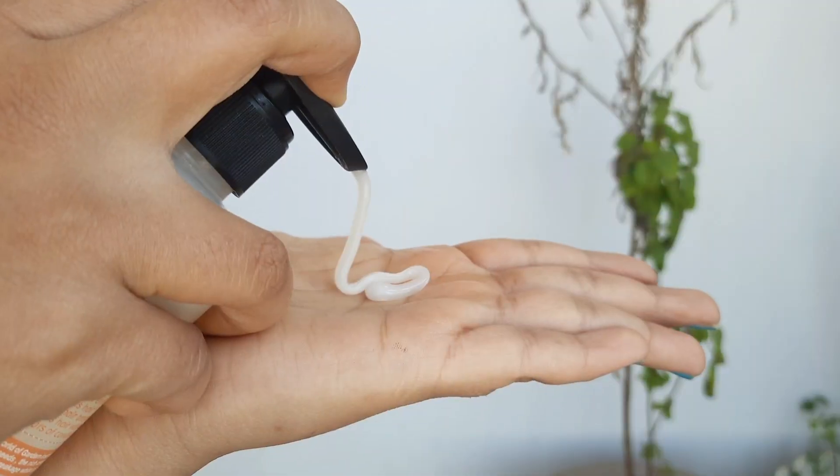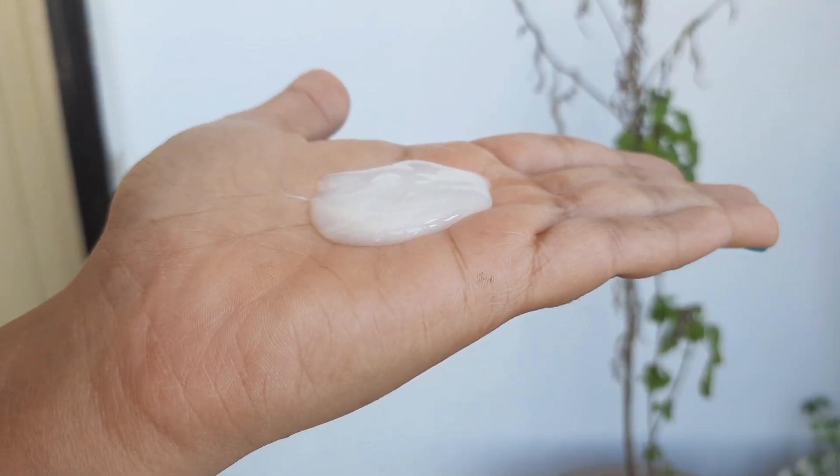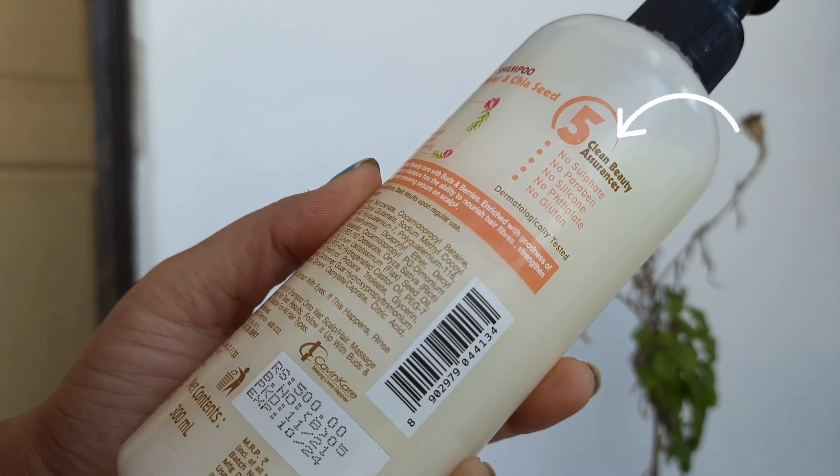Talking about texture, Buds and Berries shampoo is rich, thick, and creamy. The product smells like freshly plucked fruit from the garden. Wish Care has a little bit of creamy texture but is flowy as well. Now let's talk about harmful chemicals — Buds and Berries comes with 5 clean beauty assurances: no sulfates, no parabens, no silicones, no phthalates, and no gluten.